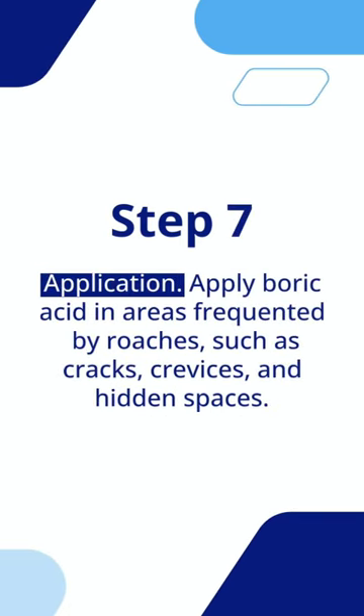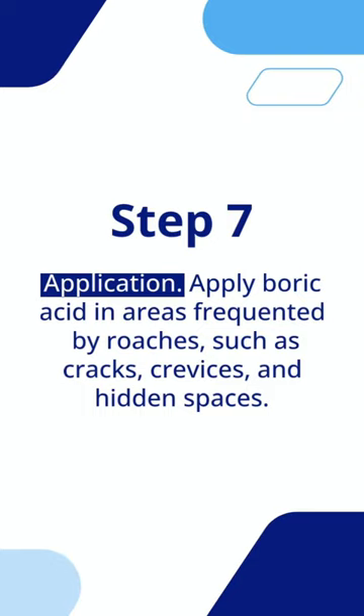Step 7: Application. Apply boric acid in areas frequented by roaches, such as cracks, crevices, and hidden spaces.